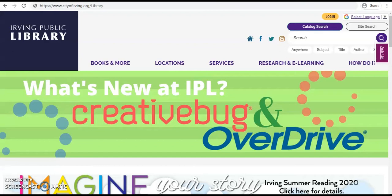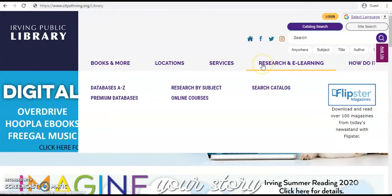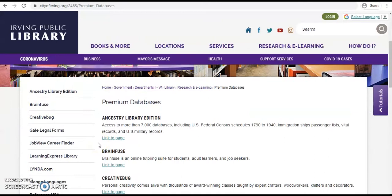Let's start at the library's homepage, cityofirving.org/library, and go to the Research and E-Learning tab and select Premium Databases. We'll want to scroll down. You can either select BrainFuse on the left or use the link to page under BrainFuse.